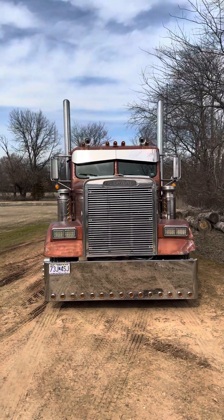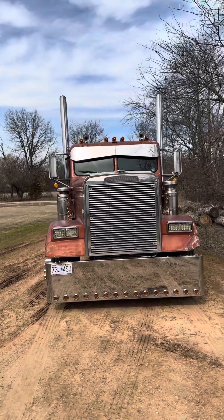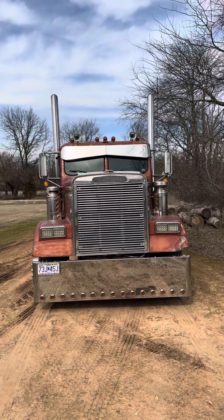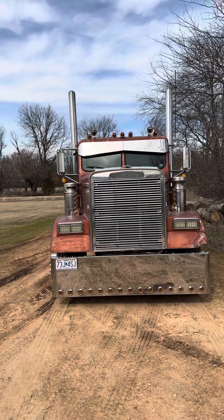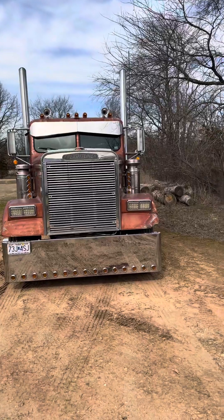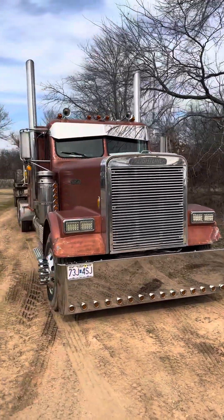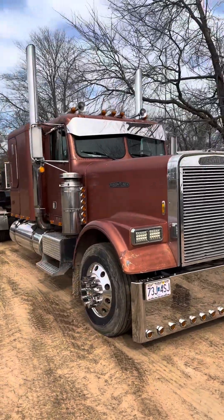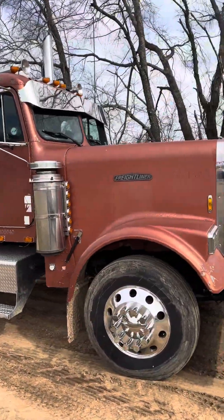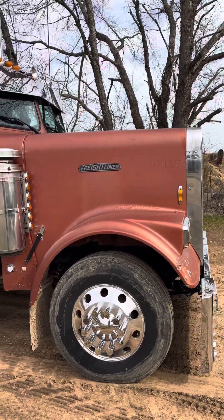A few people messaged me wanting a quick walk around of the truck. First off, just gonna say it's not a show truck, so I'll probably get some hate over it. It's got some scratches, some dents, some dings, fenders busted — but it's an '87 Freightliner FLC 120. This thing sat for 15 to 20 years before I got it.